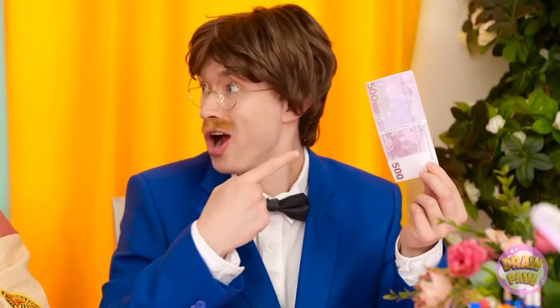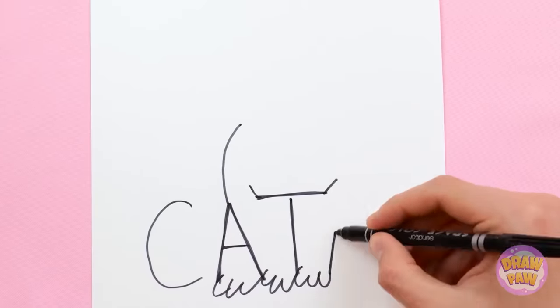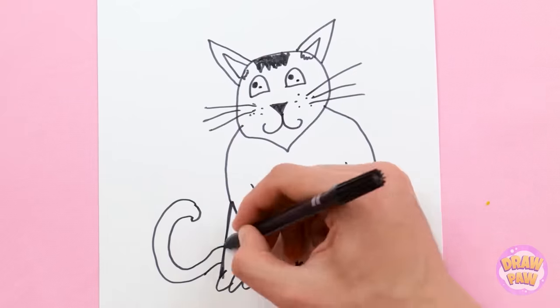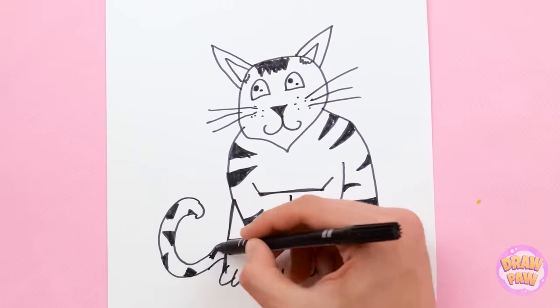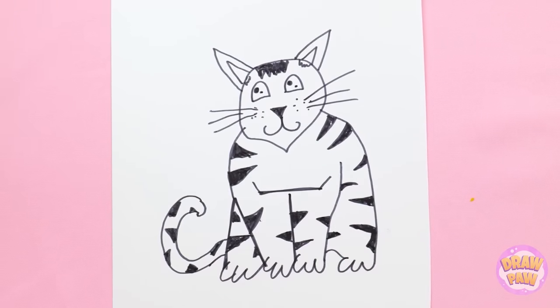Aw, how's that fair? All I've got is a stupid word! I don't make the rules! Well, there's no point complaining! I've gotta work with what I've got! I know how to turn this into something special! The letters will be the basis of my drawing! I just need to be creative! Can't forget about the tail! I'll give it some stripes! I want it to look good! It kinda reminds me of a tiger! These are the last few stripes! And that's it! Wow, it's actually better than I thought! How did he do that?